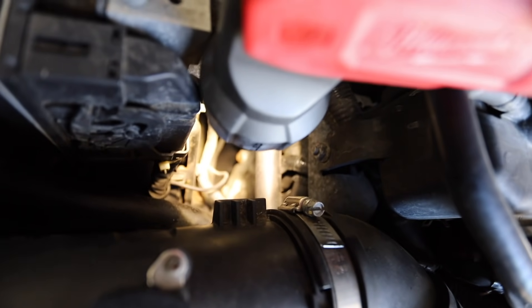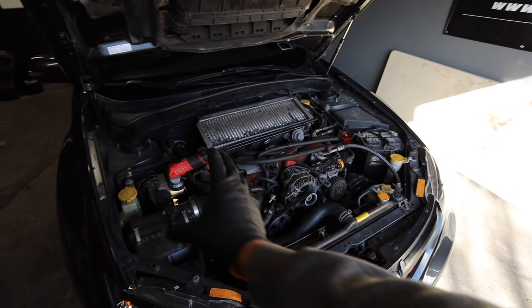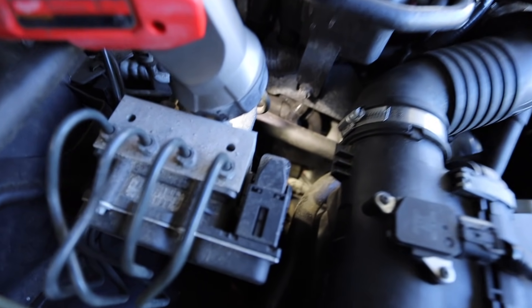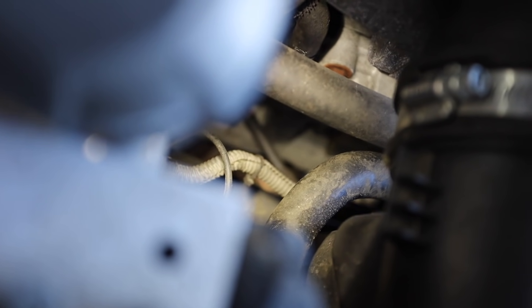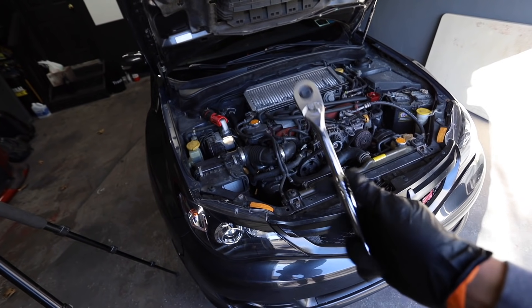For those who don't know, normal cars have spark plugs right at the top, but Subarus lay flat so their spark plugs are on the sides. If you look directly from the side of the motor, you can see the coil packs — that's one right there with the colored wires going to it. There are two on each side, four total. The coil packs are a 12mm bolt — once unthreaded, you can pull them out and then pull the spark plug out.